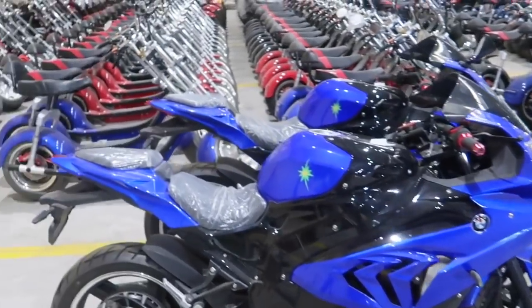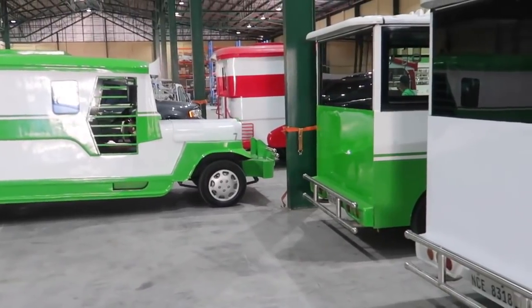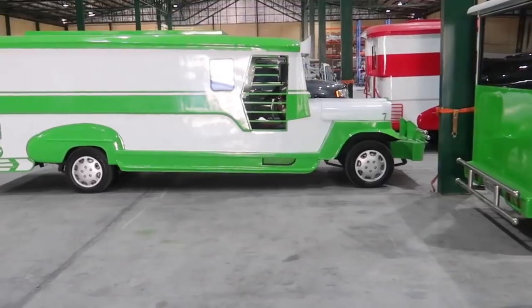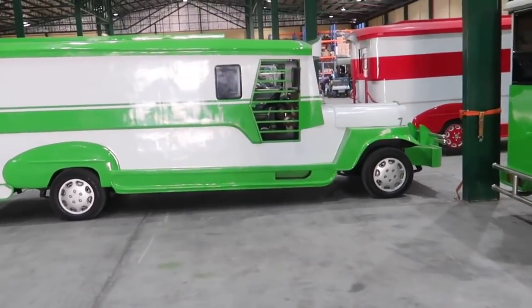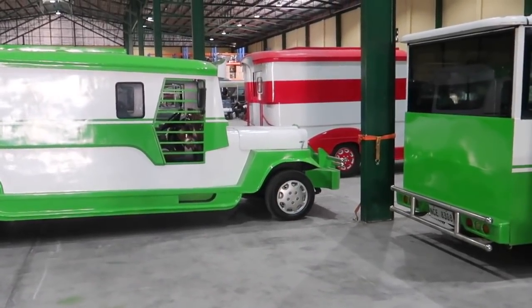They also have other designs. They just started up the red one over there and it has a regular gasoline engine, but when they drove the green one, it had an electric engine. So maybe this is some kind of conversion program - converting classic jeepneys into electric jeepneys.